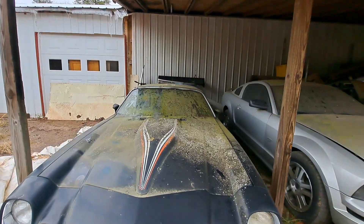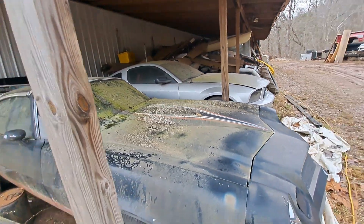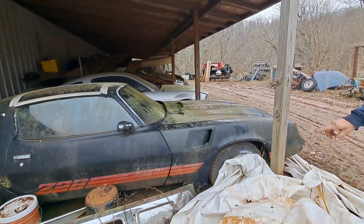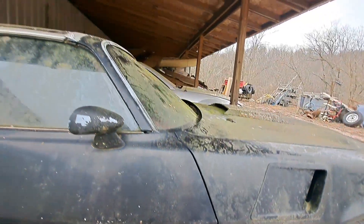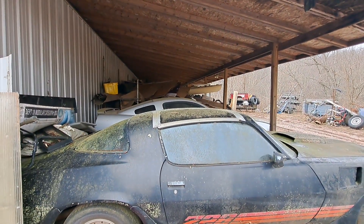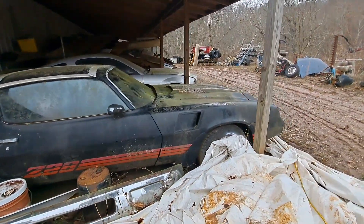A 1979 real Z28 — is it a four-speed? It's automatic, but it is a rust-free car. Well, I take that back — see right here on the front, it's got a little bubble. What you worried about? I see that — that's nothing. Real T-top car, it's got them ET wheels on it.